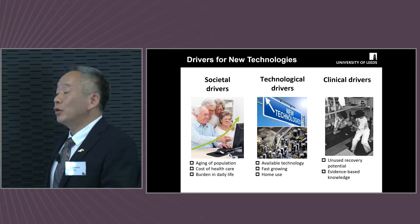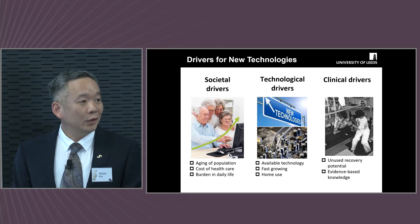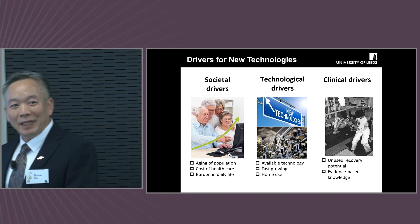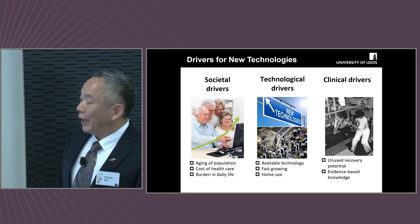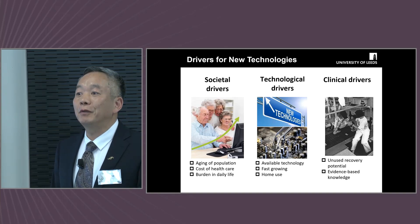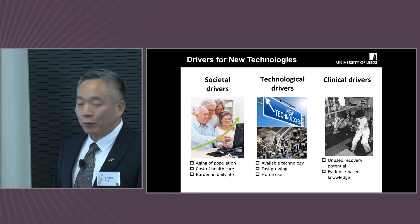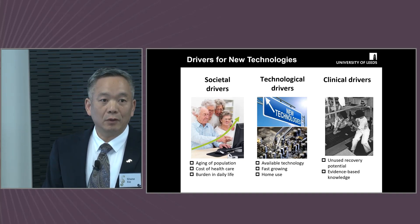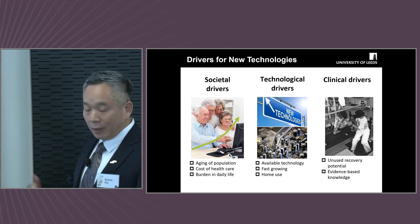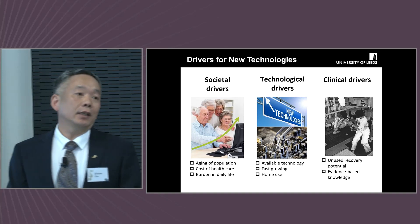The drivers for new technologies in the field include societal drivers. One is due to the aging of population — you can see people with gray hair, and the numbers are increasing. Also, people with disability: about 15% of the population has disability. Countries like India and China have 2 to 2.5 million strokes every year, and it's fast increasing.